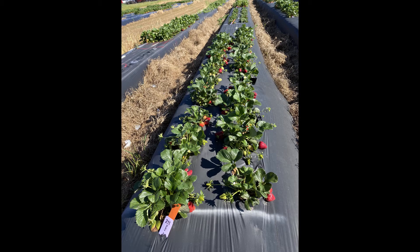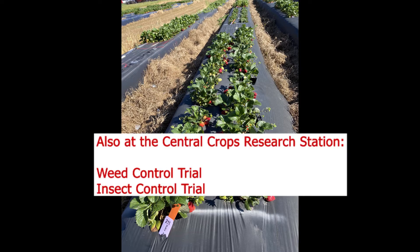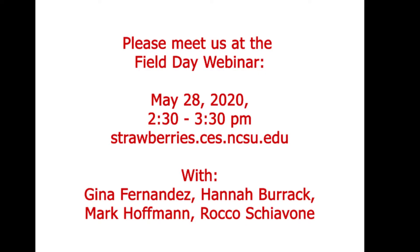Thank you very much for watching our 2020 Virtual Strawberry Field Day. I hope we can see you again in 2021 in person. We also have wheat and insect control trials at the Central Crops Research Station this year, which we hope to discuss in our upcoming Field Day webinar on May 28th from 2:30 to 3:30. If you like this video, please subscribe to our channel, and until then, I hope you stay happy, kind, and healthy.